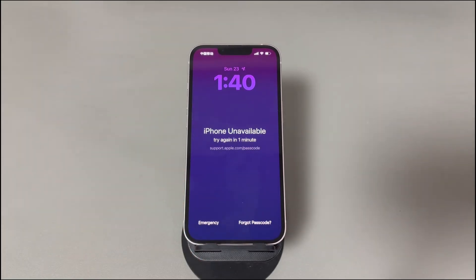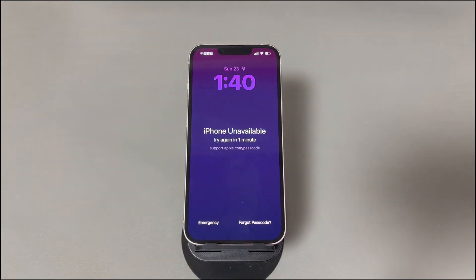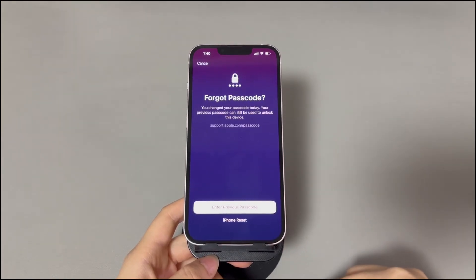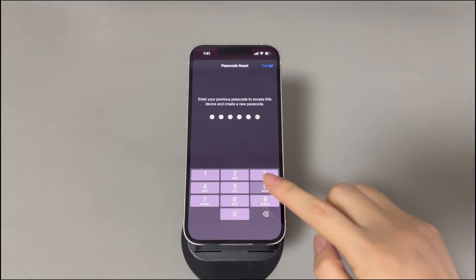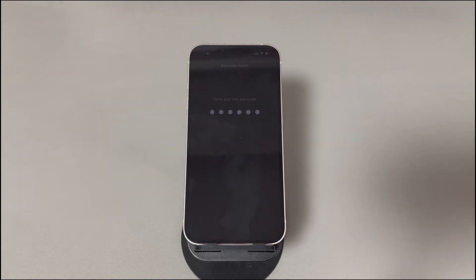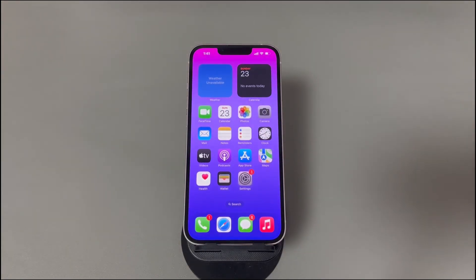Here's what you need to do. Enter more than 5 wrong passcodes in a row. An unavailable screen will appear, along with a "Forgot Passcode" option. Tap "Forgot Passcode." If you see the reset iPhone passcode option, just tap it, enter the previous passcode, set a new one, then get into your iPhone again. If you can't see it, move to the next solution to fix the issue where the correct iPhone passcode doesn't work.